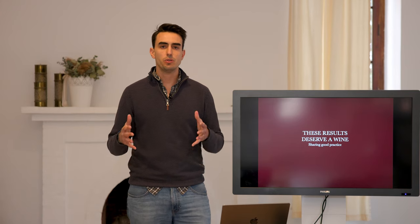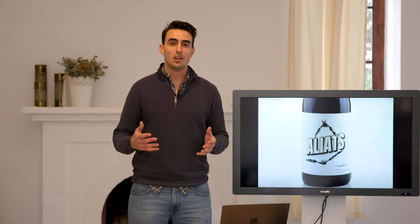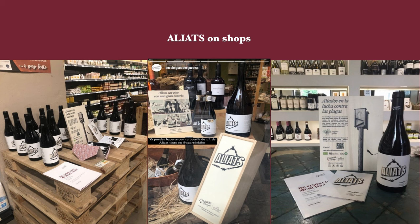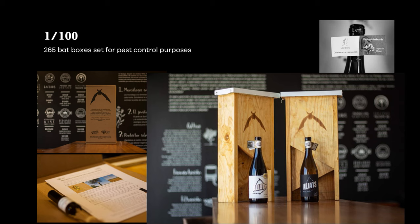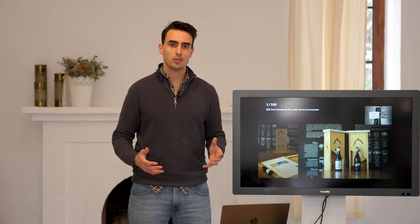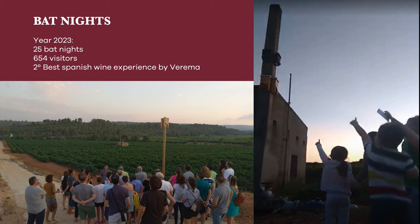Without a doubt, these results deserve a wine. And so we created Aliats, a Valencian word for allies, in homage to bats and to the way in which organic farming can take a step forward. This project has spread its wings thanks to our wonderful customers and clients who use this story to promote this wine. Moreover, we have a commitment: for every hundred bottles of Aliats we sell, we give away one bat box to a farmer so as to help them with pest control. All of this is contained on the label. This is not only a research project, not only a wine, but a touristic experience as well. We celebrate bat nights in our vineyards where we share this project with everyone, young and old alike.